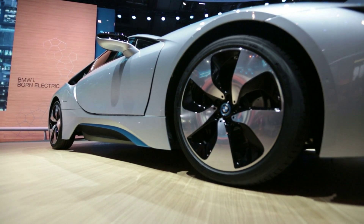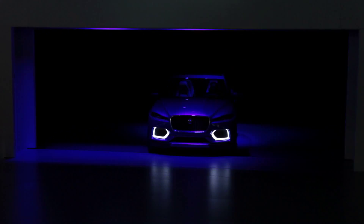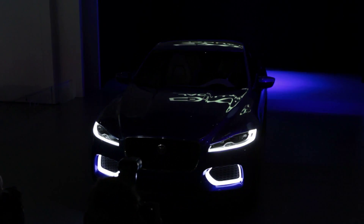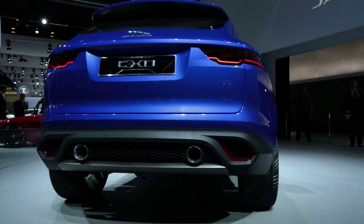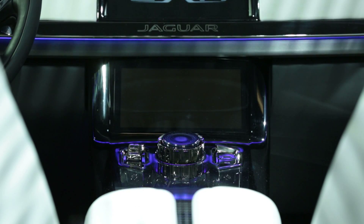Moving on to the subject of SUVs — every auto show we see new ones, but this is the first one we've ever seen from Jaguar. This was really a surprise to just about anyone, for better or worse depending on how you feel about SUVs. They did a pretty good job on the styling — it looks like a Jaguar SUV should. This is something they needed; they need more volume and this is guaranteed to deliver it. It'll sell and help them build cool cars like the F-Type.